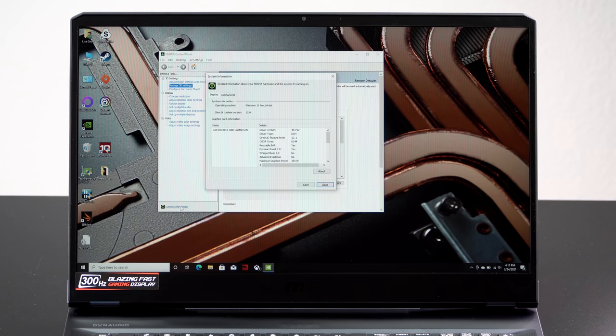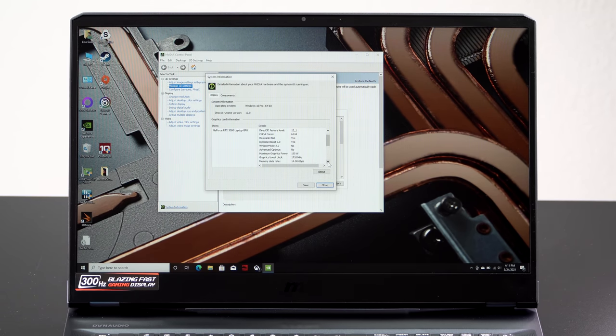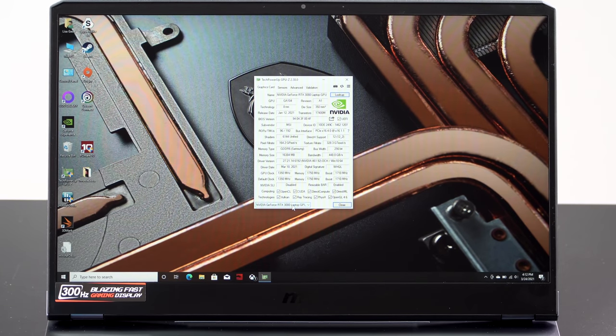MSI has done the GPU implementation right here. Looking at the NVIDIA control panel, all features are available — Dynamic Boost 2.0, Whisper Mode 2.0, and so on. It's a clean, vanilla implementation where all the features of the new GPU are available to you along with all of the watts.